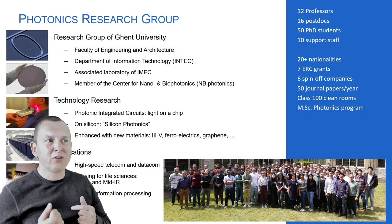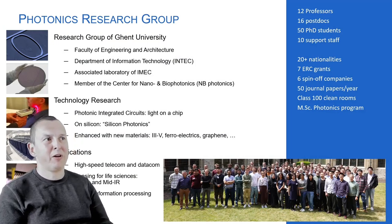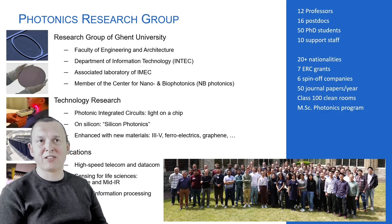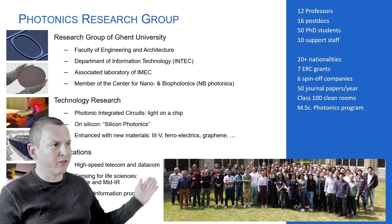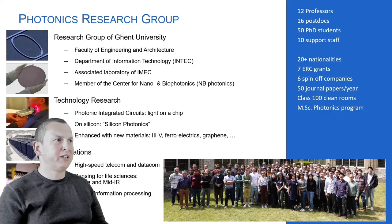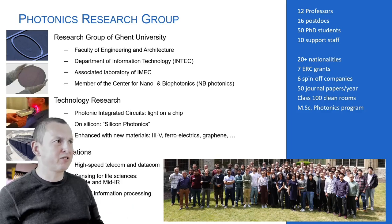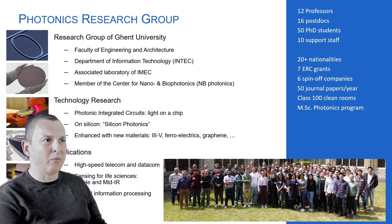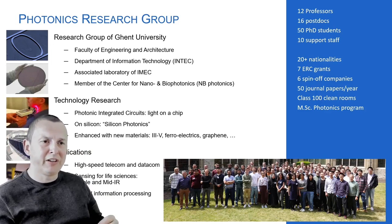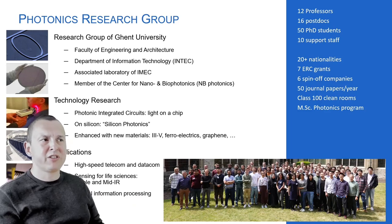Why am I here talking about programmable photonics? I'm from Ghent University and IMEC, part of the photonics research group — which, as academic research groups go, is quite big: 12 professors, more than 100 people in total. We've collected seven grants from the European Research Council and spun off seven companies.